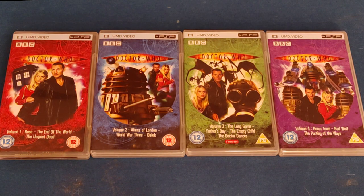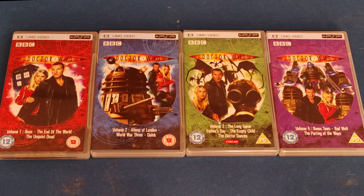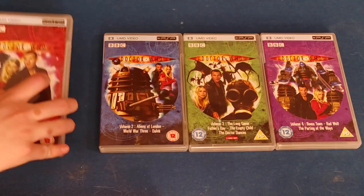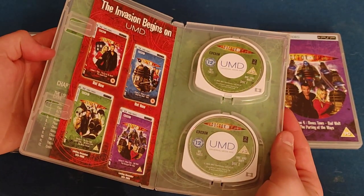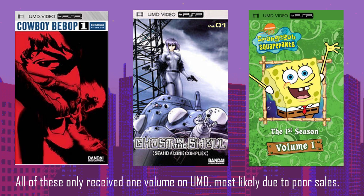TV shows were also offered on UMD, including what I have here: the complete set of Doctor Who Series 1. Christopher Eccleston is pretty underrated, by the way. This was the only season offered on UMD, aside from some random one-off for Series 4. These came as three 45-minute episodes on a single disc, aside from Volume 3 which has four episodes spread across two discs. Only a few TV shows were lucky enough to get an entire season on UMD, let alone more than one volume.